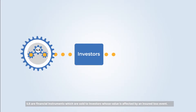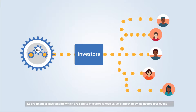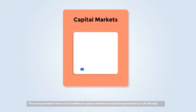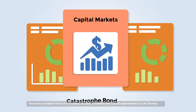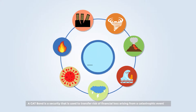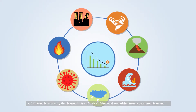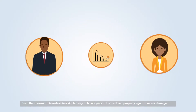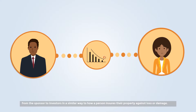ILS are financial instruments which are sold to investors whose value is affected by an insured loss event. The most prevalent form of ILS traded on capital markets are Catastrophe Bonds, or Cat Bonds. A Cat Bond is a security used to transfer risk of financial loss arising from a catastrophic event from the sponsor to investors, in a similar way to how a person insures their property against loss or damage.